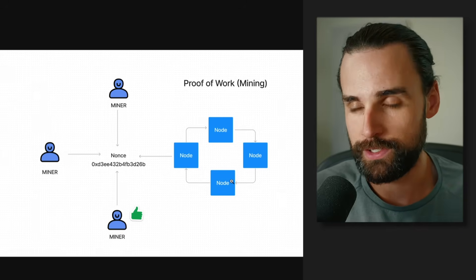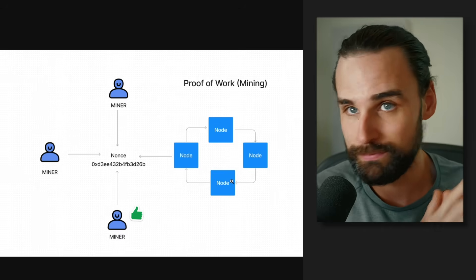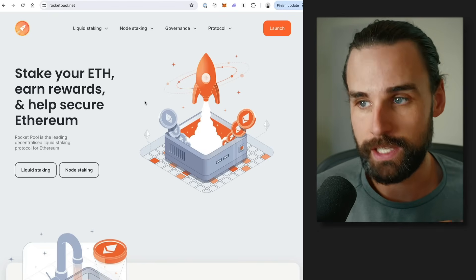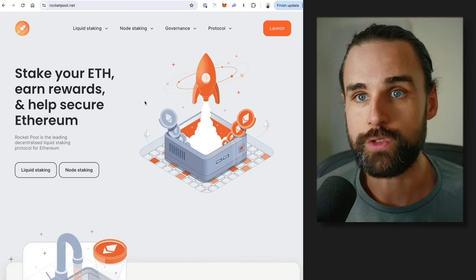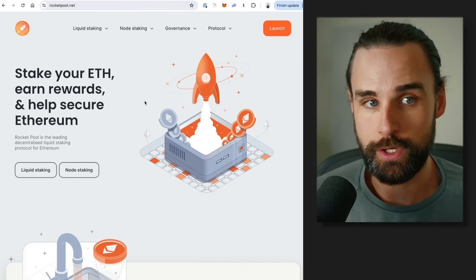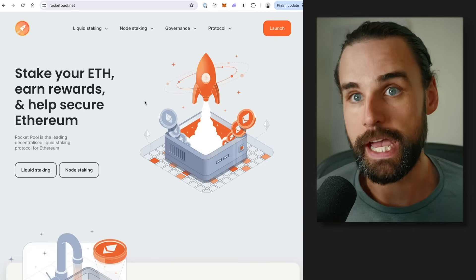Either people don't have the money, or they might have it and just don't want the hassle of running a computer and locking up their funds into the network. That's where services like RocketPool come into play, where you can stake a smaller amount of ether into their app — powered by smart contracts — where they run validators on the backend and pay out those rewards to users, plus some RocketPool tokens. They also have liquid staking where you can get a token back and use it in DeFi.